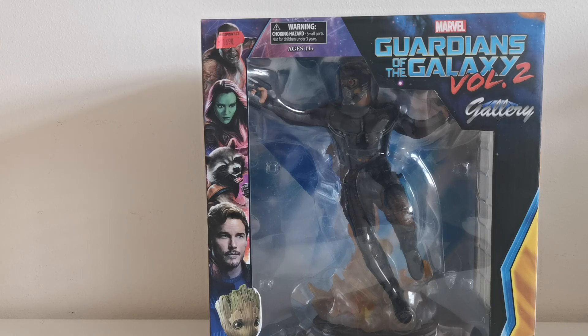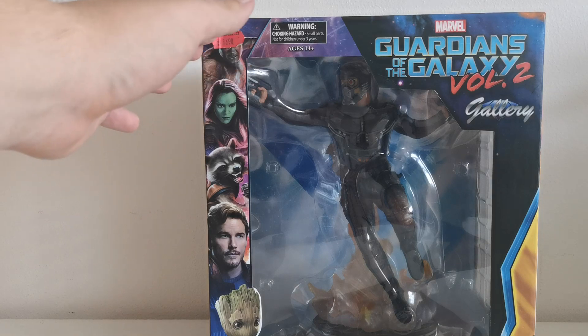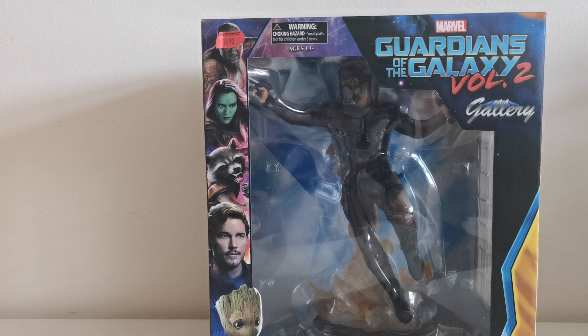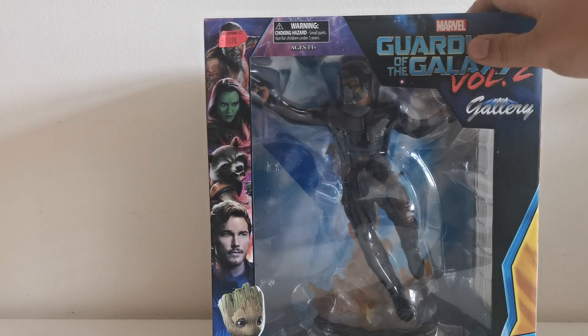You can see the actors themselves. Here is Chris Pratt as Star Lord, Zoe Saldana as Gamora, Dave Bautista as Drax, and then obviously Rocket, whose voice actor is Bradley Cooper, and the same goes with Groot, where his voice actor is Vin Diesel.